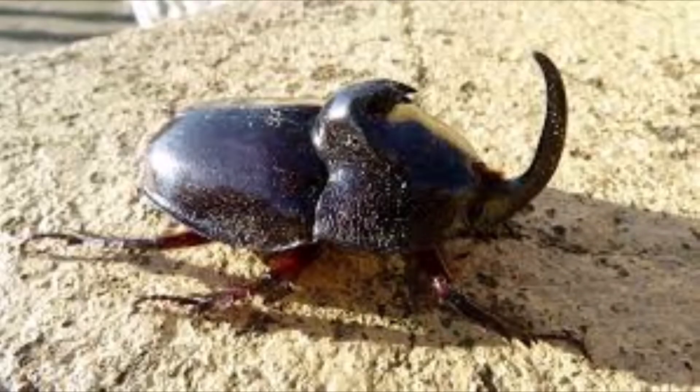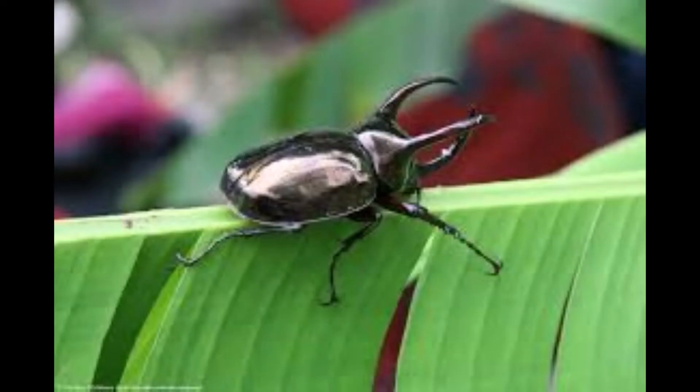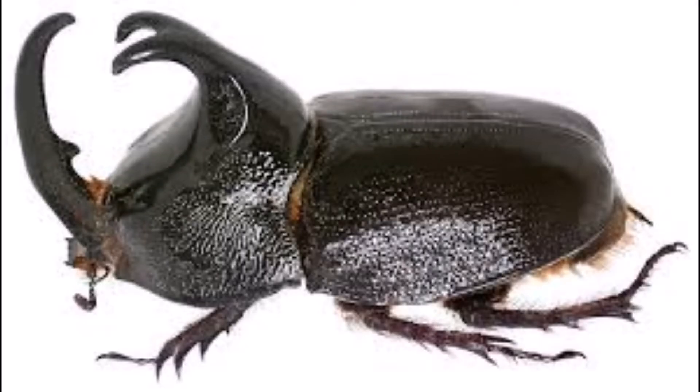Within this time frame, it must find a mate and produce its own offspring for the cycle to continue. After finding a partner and mating, the males will die in the fall, and the females live until all eggs are laid and will die shortly after.